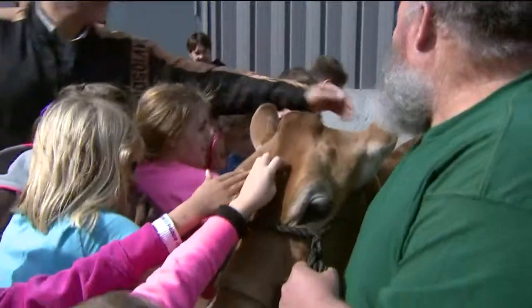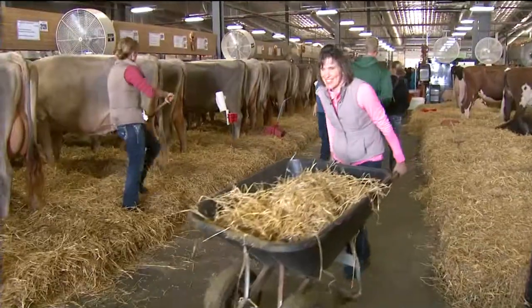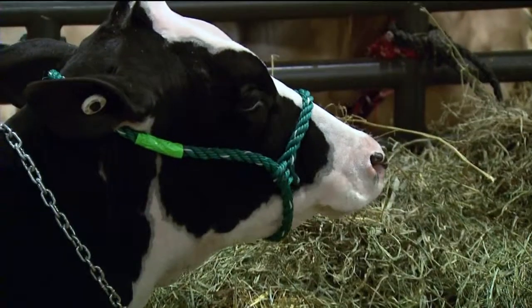Just like our tour guide, Farm Director Pam Yonke. This is the cream of the crop in here. This is probably the number one show in the world where you want your animal to be on display.